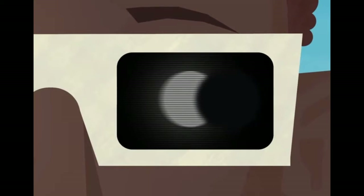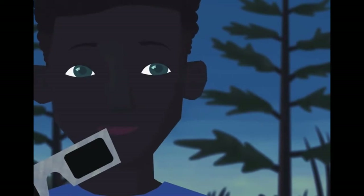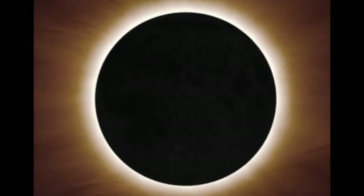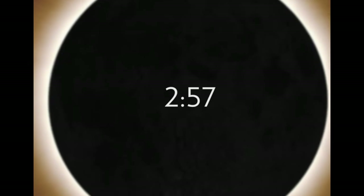Once the last bead disappears and the Moon completely covers the Sun's surface, the view through your eclipse glasses will be pitch black. Totality achieved! At this point, none of the Sun's rays are reaching your eyes, and it's the only time that it's safe to take off your glasses. Remember to put your eclipse glasses back on before any of the Sun's rays start to peek through again — any sunlight reaching your eyes even for a few seconds can cause serious damage. While an eclipse can last a few hours, totality typically occurs for less than three minutes.